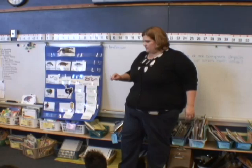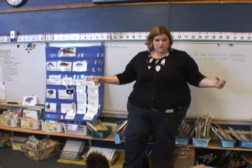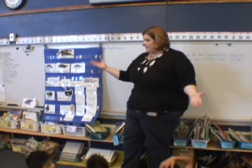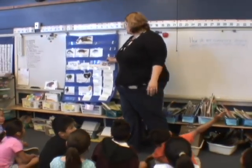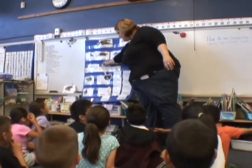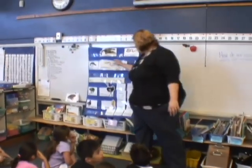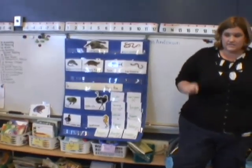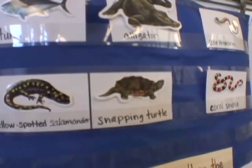We've been working on measuring how long objects are and how much they weigh. So today we're going to practice our smart math words for measurement and we are going to continue to compare different objects. Today our objects are animals for language study.